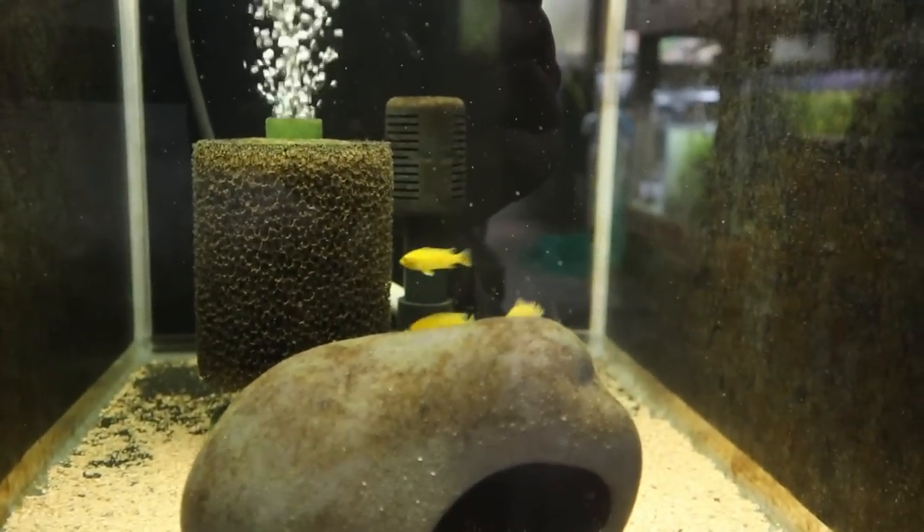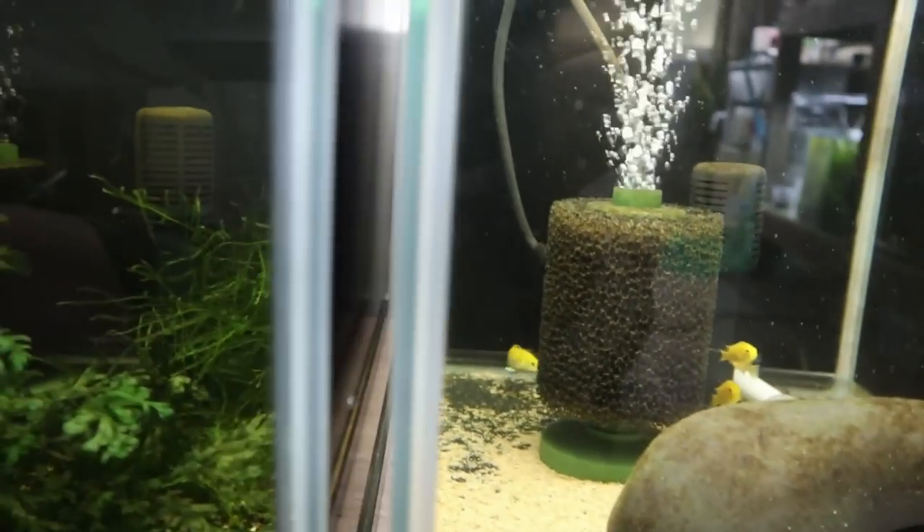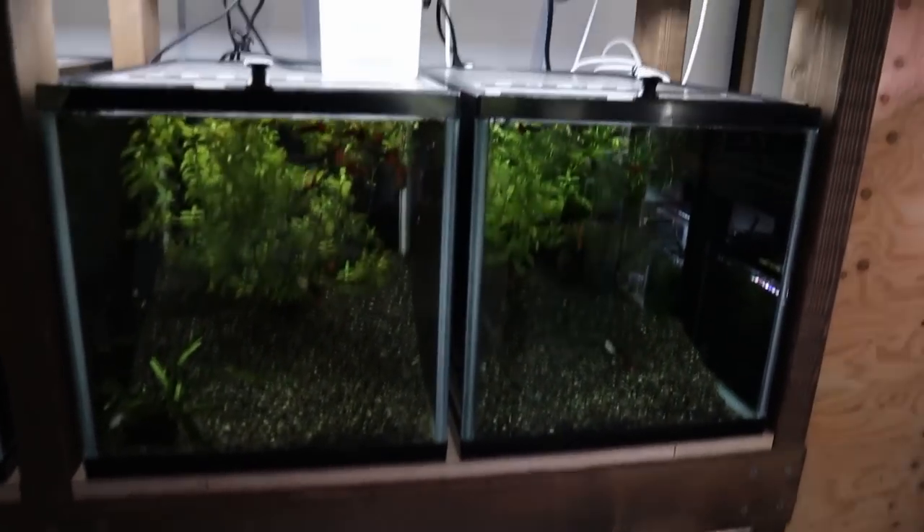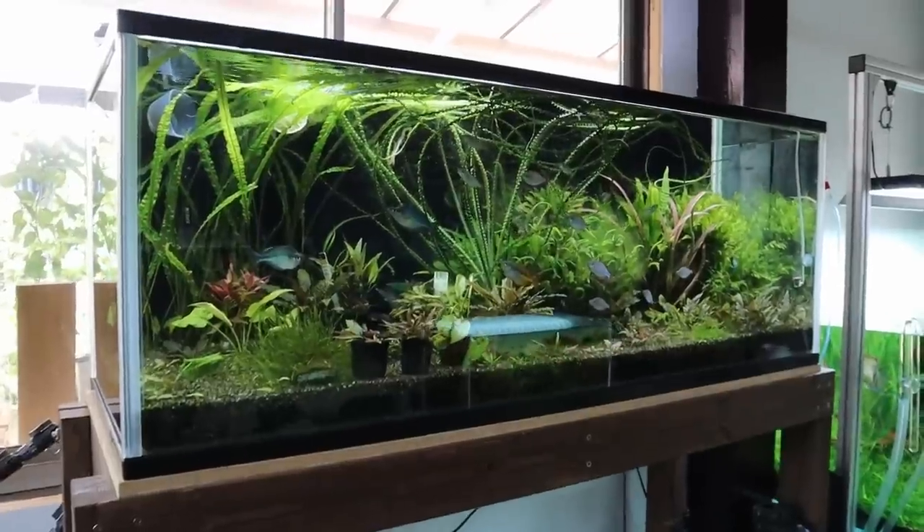In here I've got some yellow lab cichlids - look at them, all camera shy. But we've got a video for them in the future. I'm going to be setting up a really nice African cichlid tank that I'm pretty excited for.